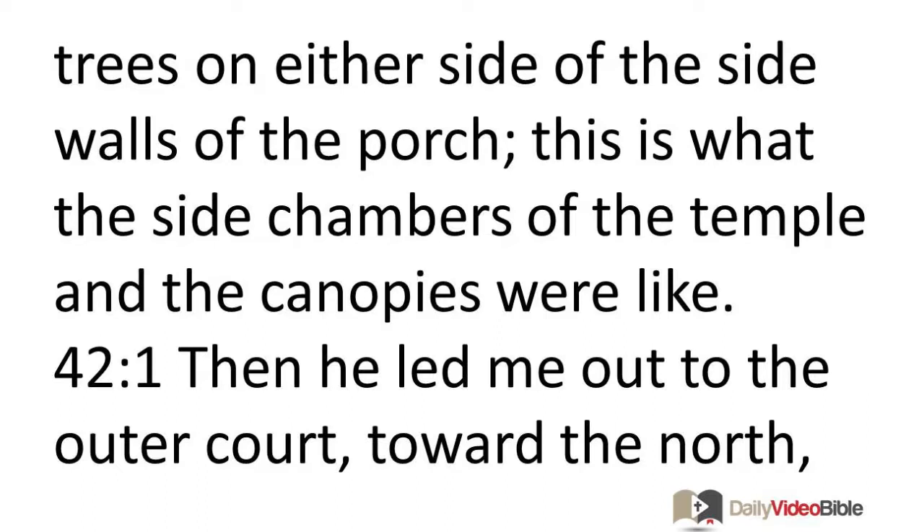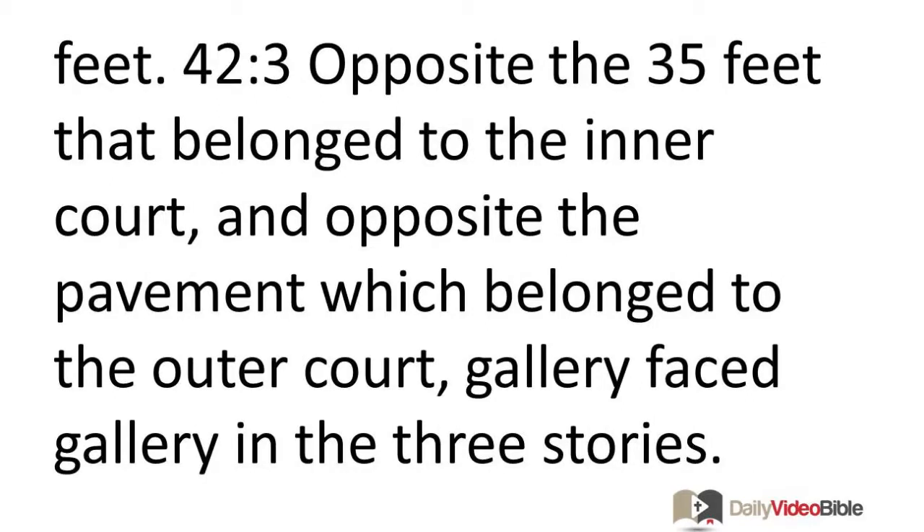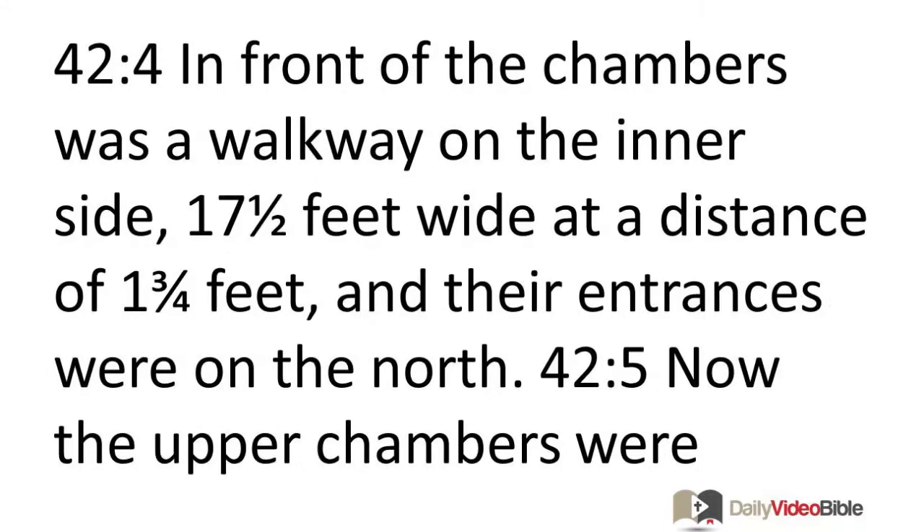Then he led me out to the outer court toward the north and brought me to the chamber which was opposite the courtyard and opposite the building on the north. Its length was 175 feet on the north side and its width 87 and a half feet. Opposite the 35 feet that belonged to the inner court and opposite the pavement which belonged to the outer court, gallery faced gallery in the three stories. In front of the chambers was a walkway on the inner side, 17 and a half feet wide, and their entrances were on the north.